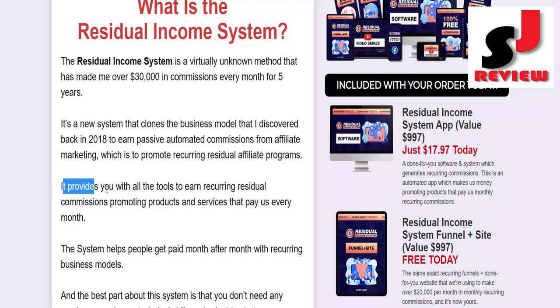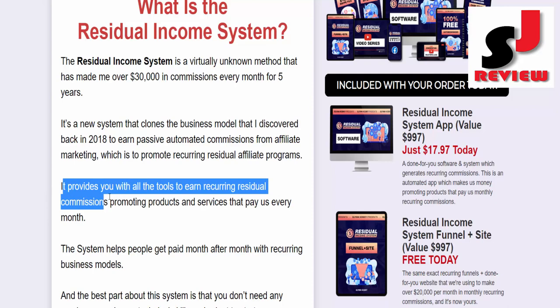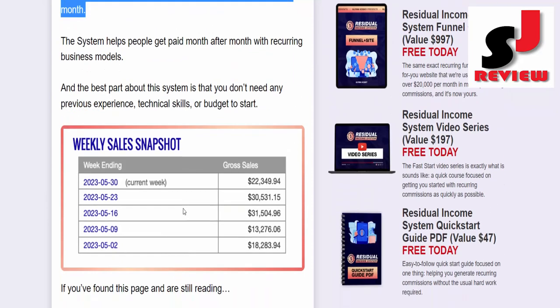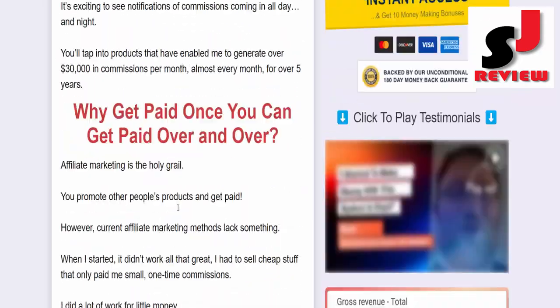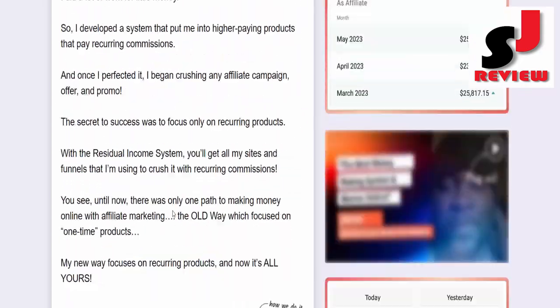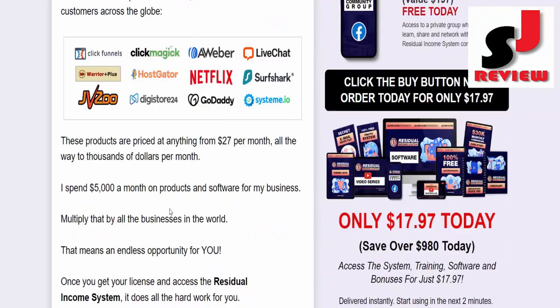It provides you with all the tools to earn recurring residual commissions promoting products and services that pay us every month. How does it work? Once you purchase your license, you plug in your affiliate link, change a few settings, and the system does the rest for you.